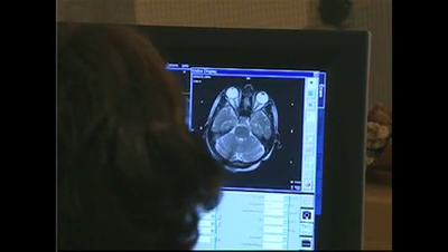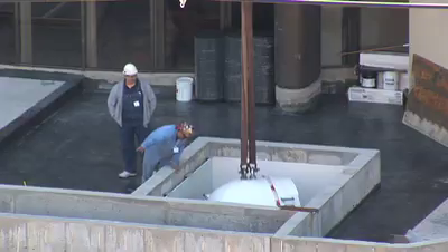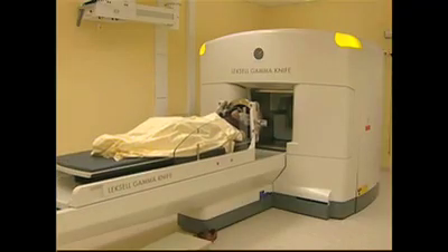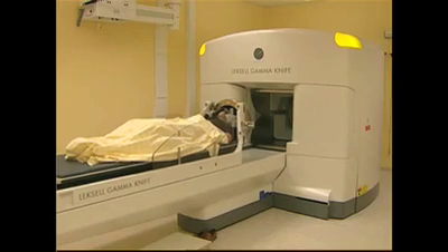In the past, this process could take several hours for some patients, so that would get the patient off the table much, much quicker. The new system at the UK Markey Cancer Center speeds up the process, getting patients in and out of their virtual surgeries in a third of the time.